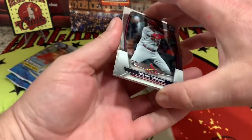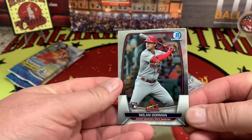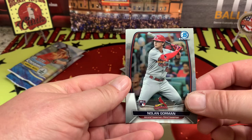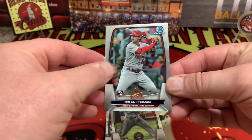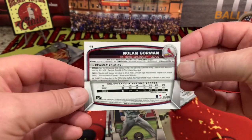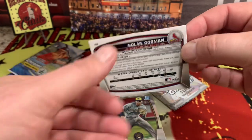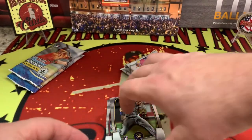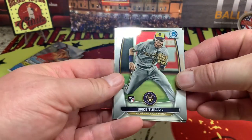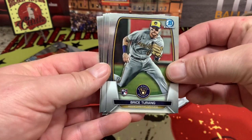Like, subscribe, comment down below — sharing is caring and always appreciated. Nolan Gorman right there — let's take a quick look. The front is very nice and the back is pretty standard, but a nice card nonetheless.